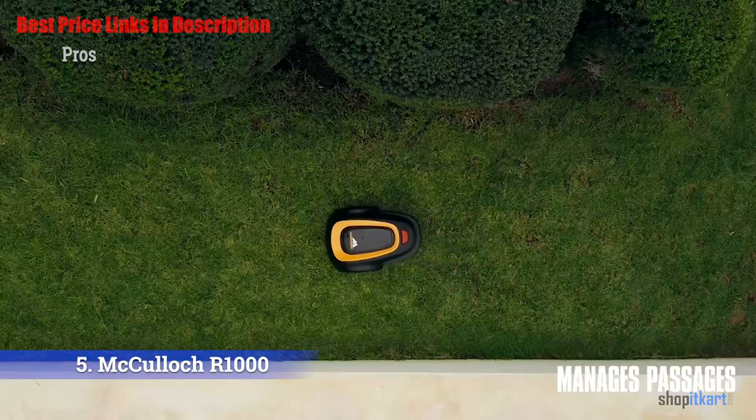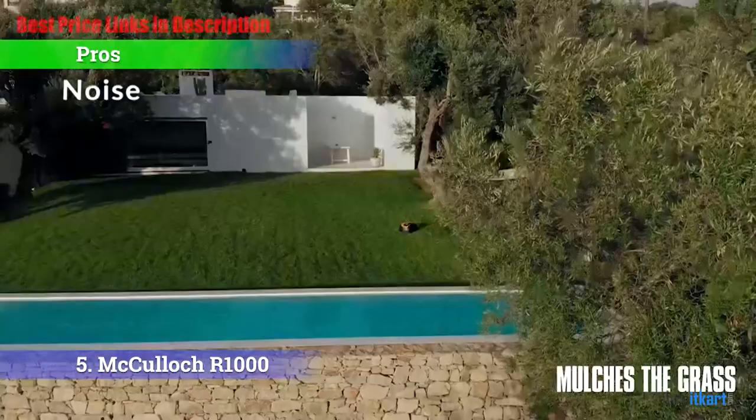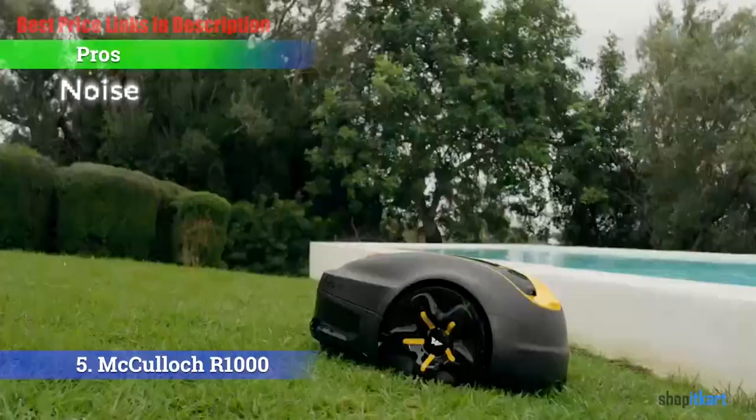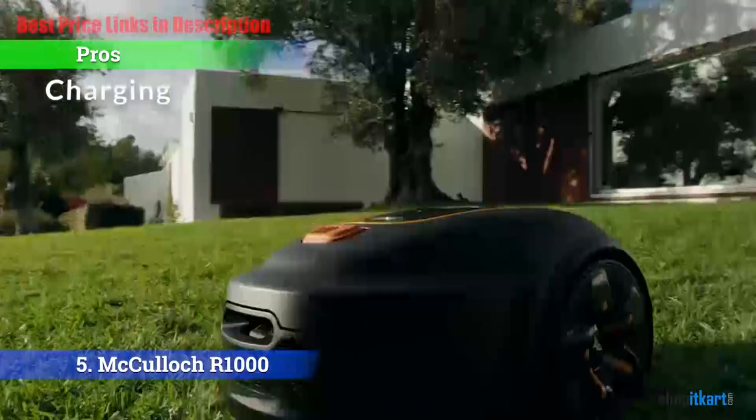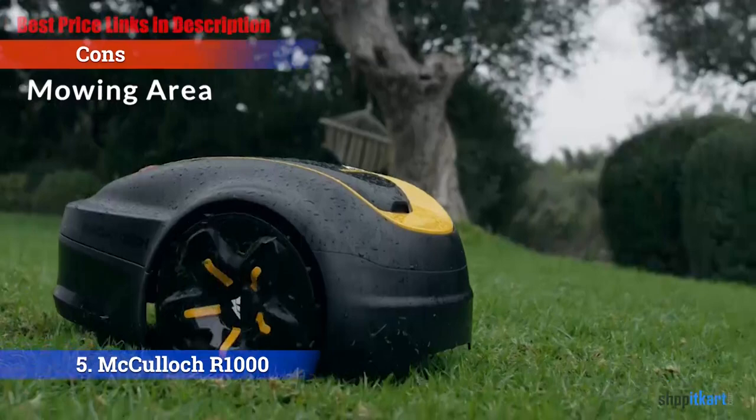Pros and cons. The pros: Cutting — excellent cutting results on small and simple lawns. Noise — this is the quietest robot lawn mower we evaluated. Charging — the battery charges very fast. For the cons: Mowing area — it has a relatively small mowing area.